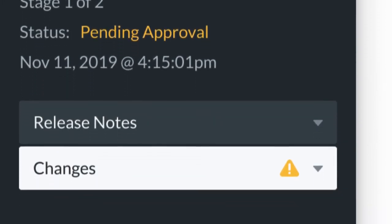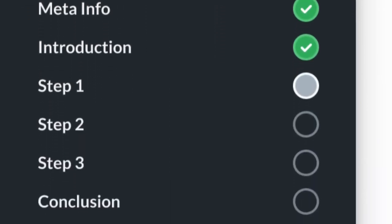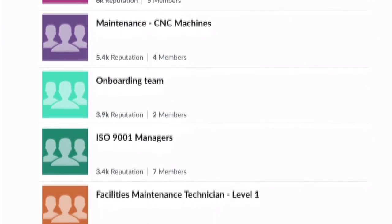When a new version is approved, all Guides are instantly updated and previous versions are archived with a complete revision history for future audits. We make it easy to control who has access to content with user teams and multiple provision types.